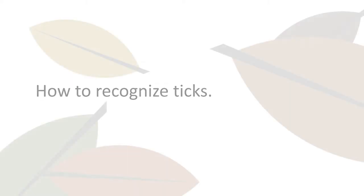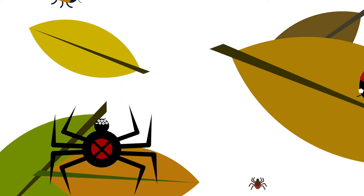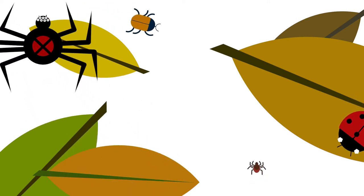How do you recognize ticks? There are lots of bugs in Minnesota. Some bugs are scary, some bugs are creepy, and some bugs can make you sick. Ticks are one of the bugs that can make you sick. Can you tell which bug is a tick?